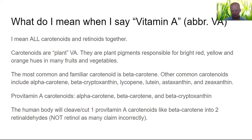So let's set the groundwork. What do I mean when I say 'vitamin A,' abbreviated as VA in these presentations? I mean basically all carotenoids and retinoids together — that's how we group them. Carotenoids are the plant vitamin A, if you want to call it that. They are plant pigments responsible for bright reds, yellows, and orange hues in many fruits and vegetables. Interestingly, in nature, whether in animals or plants, bright colors are often used to mark poisonous organisms. The most common and familiar carotenoid is beta-carotene.